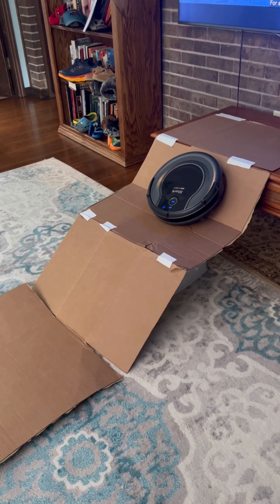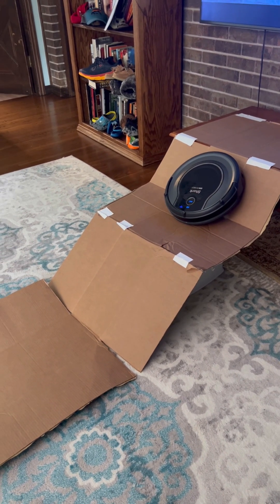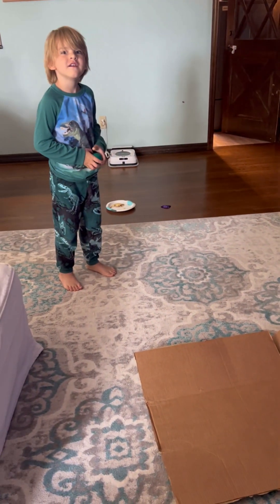Roomba! Oops. And I got stuck. Let's try again.